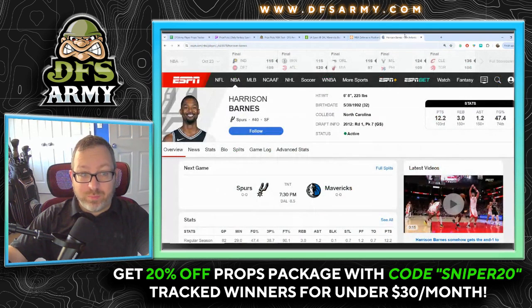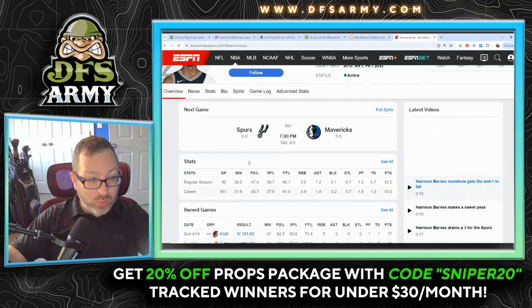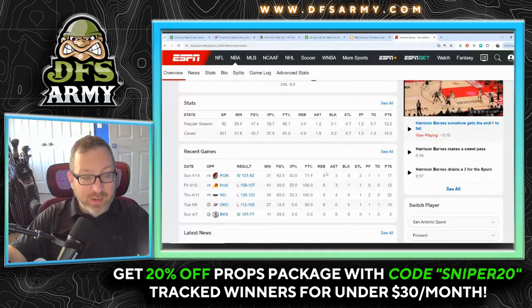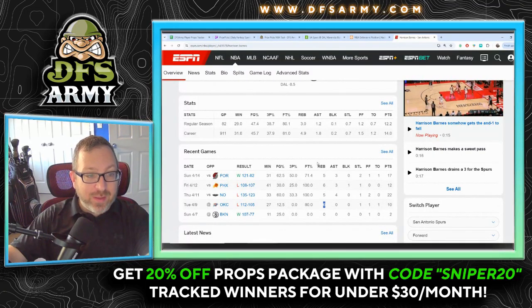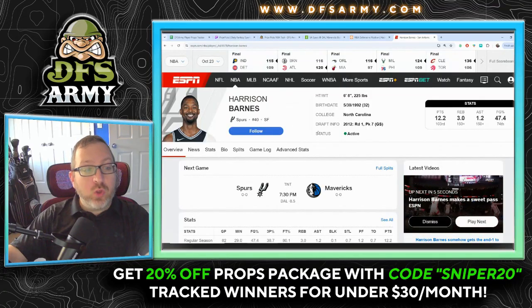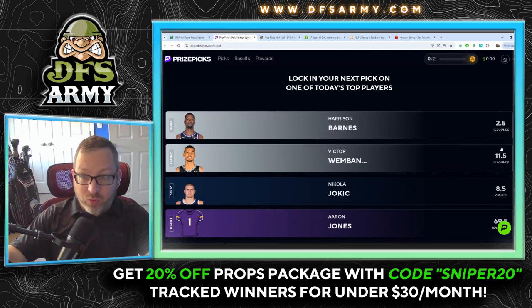The problem is that Victor Wembanyama pulls down a ton of boards, so we'll look at that in a second. At the end of last year for Harrison Barnes — for a different team — he was pulling down five, six, five, six rebounds, averaging three rebounds per game last season. This two and a half line is under his average, and Dallas does allow a bunch to the position. I will favor the Harrison Barnes over for the two and a half rebound prop. It's just a matter of whether I like it more than the Wembanyama play, so let's go look at that.